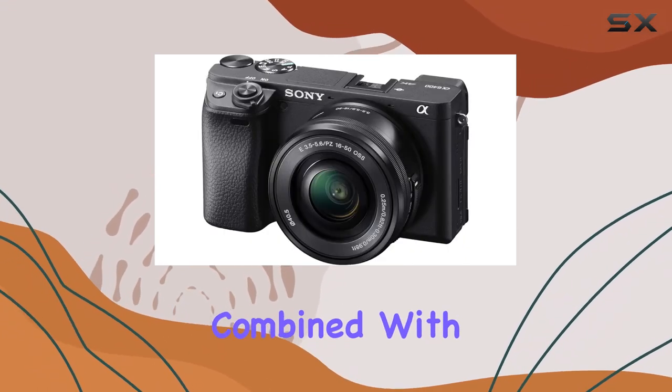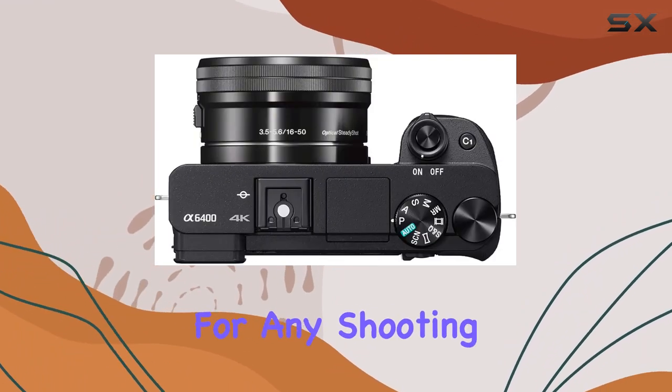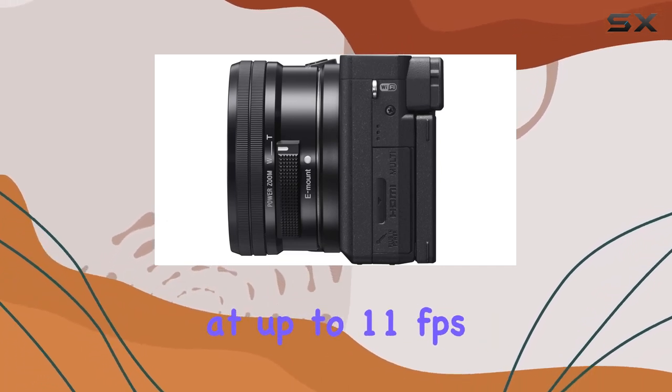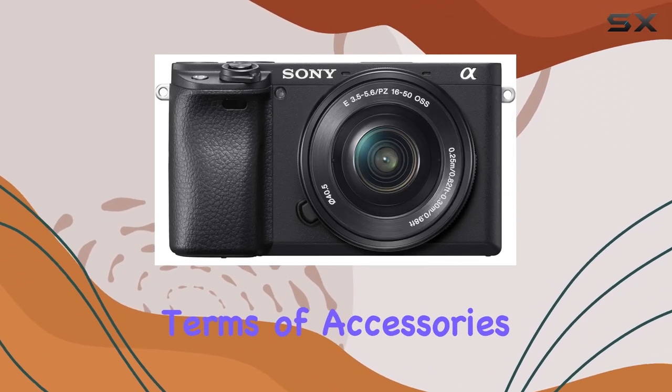These lenses, combined with the camera's 180-degree fully tiltable LCD touchscreen, offer creative flexibility for any shooting situation. The camera's high-speed continuous shooting at up to 11 frames per second with AF-AE tracking is a game-changer, capturing those fast-paced moments flawlessly. In terms of accessories, the bundle is thoughtfully curated with essentials.